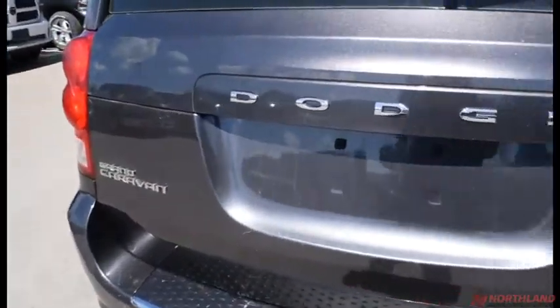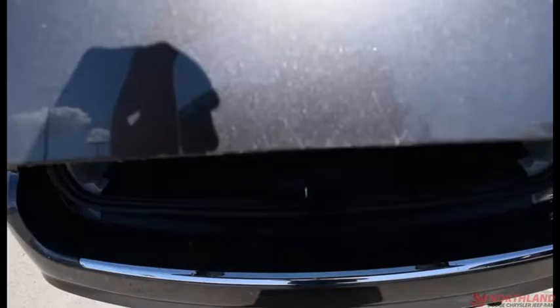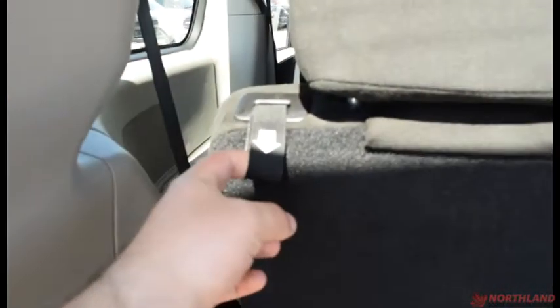Coming all the way around to the back, you do have the Dodge logo and the Grand Caravan logo. All you have to do to open it up is press this button right here — slides open just like that. There's tons of storage room back here. It's indented so you can put lots of stuff, or there's the cargo area, or if you want you can use the stow-and-go seat — just follow the instructions.